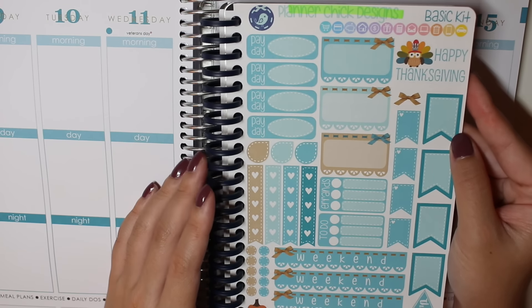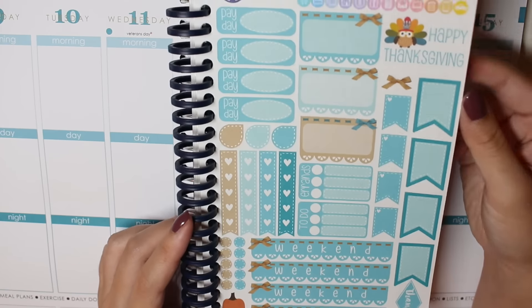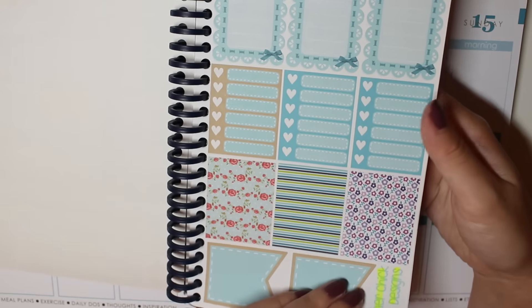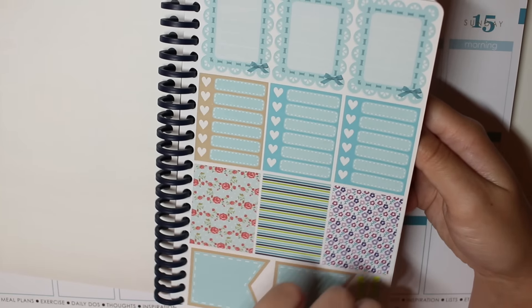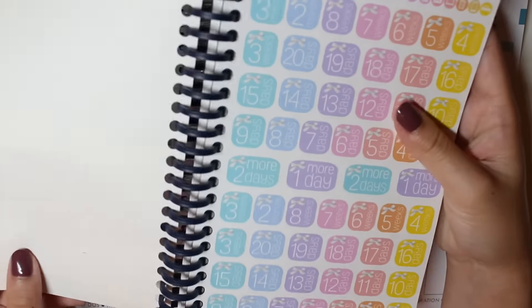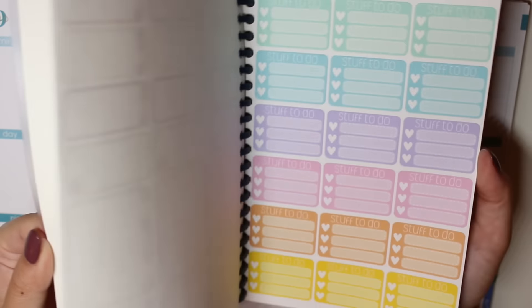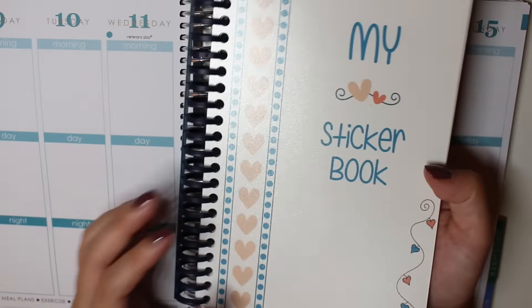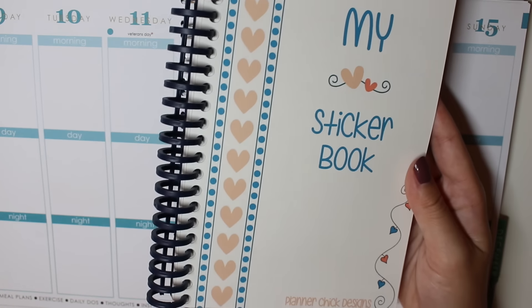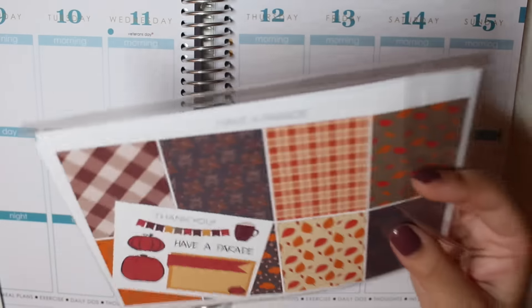I also got an imperfect sticker pack which I just put in the sticker book. It was like eight dollars for four imperfect sheets but honestly I don't see much that's wrong with them. I got a November sheet, some November full boxes, some bold skinny flags, and some countdown stickers — those are really cute. I'm totally obsessed with Planner Chick Designs right now. I ordered this on like Wednesday night and it arrived on Saturday, so her shipping is insanely fast.